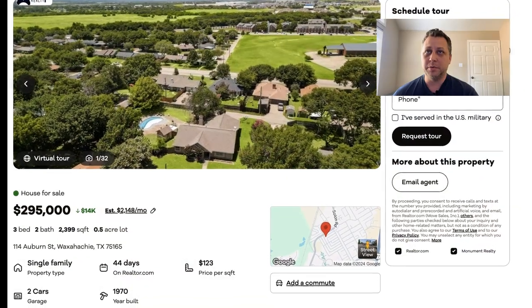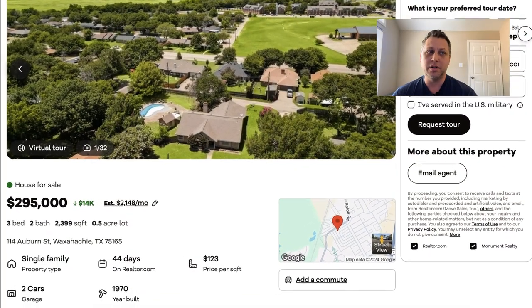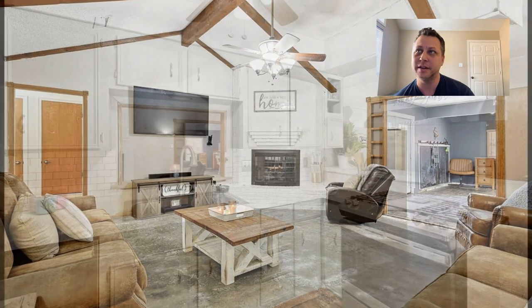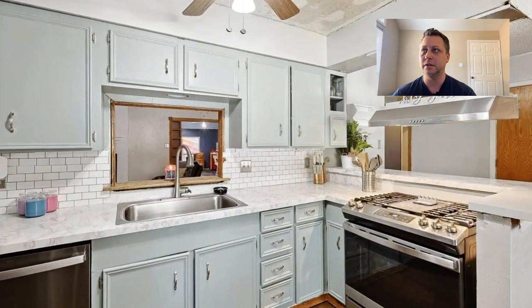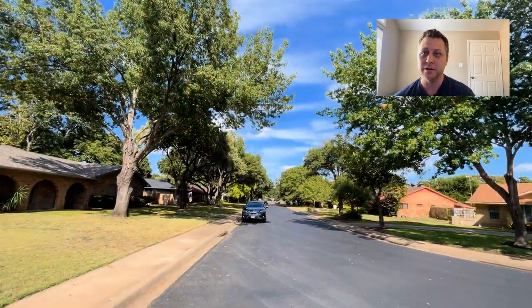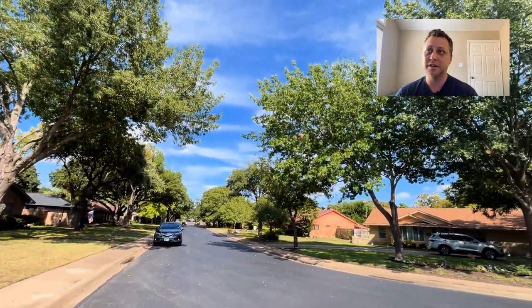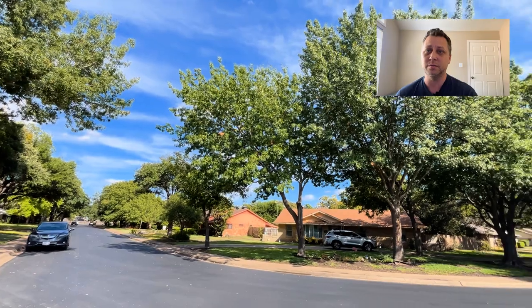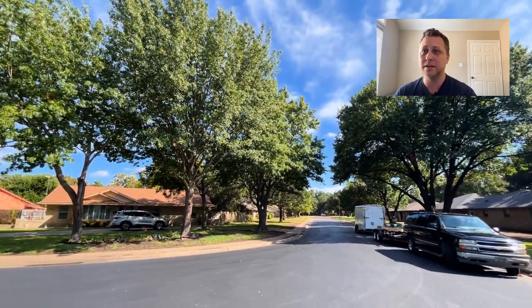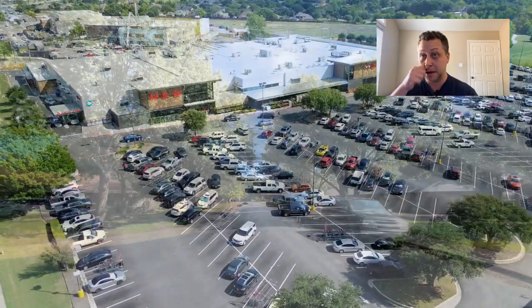The final pre-existing home we're taking a look at is 114 Auburn Street. This home was built in 1970 and it looks like it's got some repairs going on. It does have a pool in the back, but it's not currently filled. This is a really nice potential option as well — it's got really mature trees in the neighborhood and it's really well located.